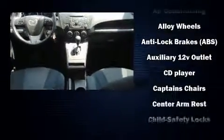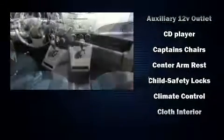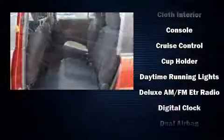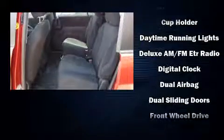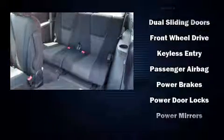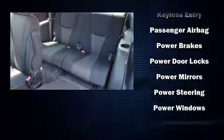Mazda also prioritized safety and security, with features such as dual front impact airbags with occupant sensing, head curtain airbags, traction control, brake assist, a panic alarm, and four-wheel disc brakes with ABS.